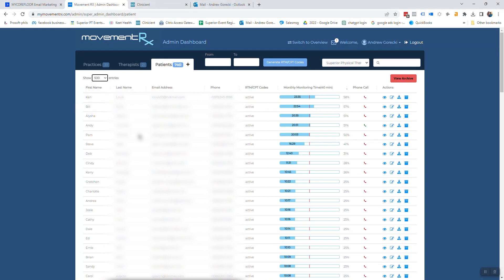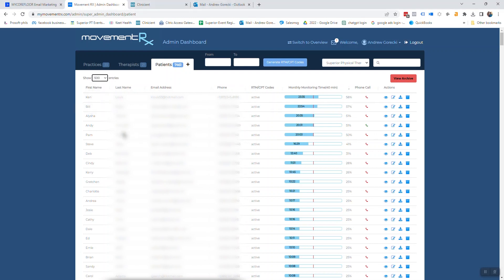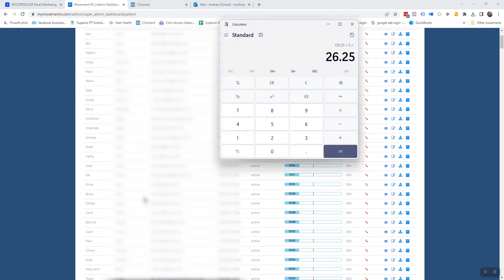Let's just do the quick math to give you a sense of what needs to be done. If I have 525 patients, and that's 60 minutes a month, that means 525 hours of monitoring time. Right now, for this company, we have five remote providers. That means 105 hours per month divided by four weeks — that's about 26 hours a week of monitoring time that we need.